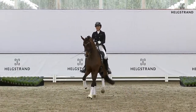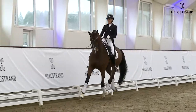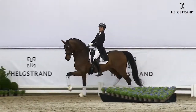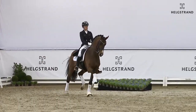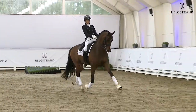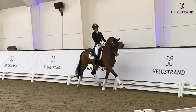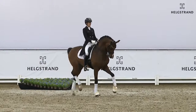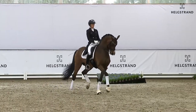Now Donkey Boy has been here for a certain time and he's ready for Grand Prix. As you see here, he's really getting stronger and stronger every day. He took a big step in the last half year and he's really trying hard for the rider to do as good as possible. For the piaffe and passage he really has talent.